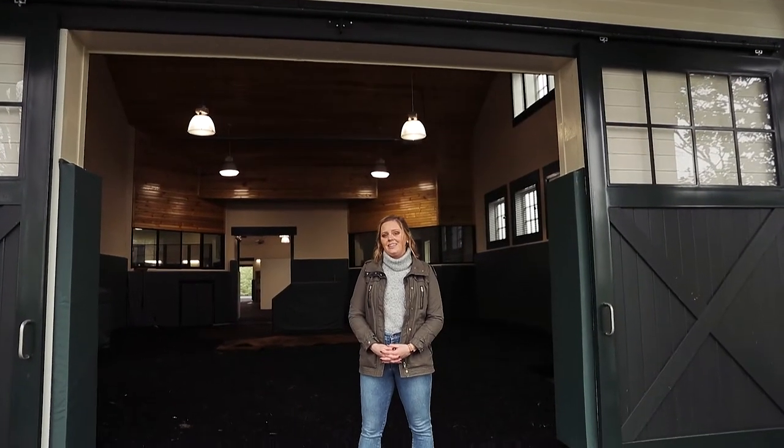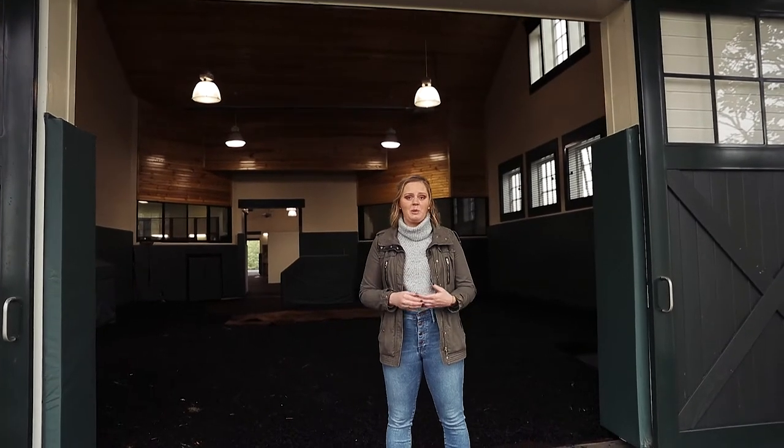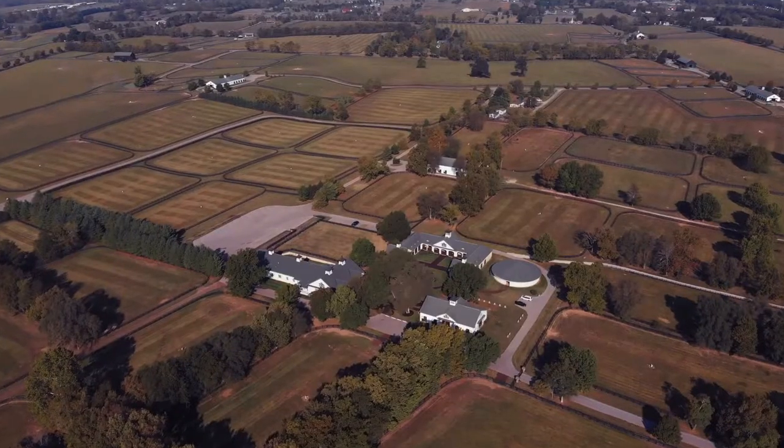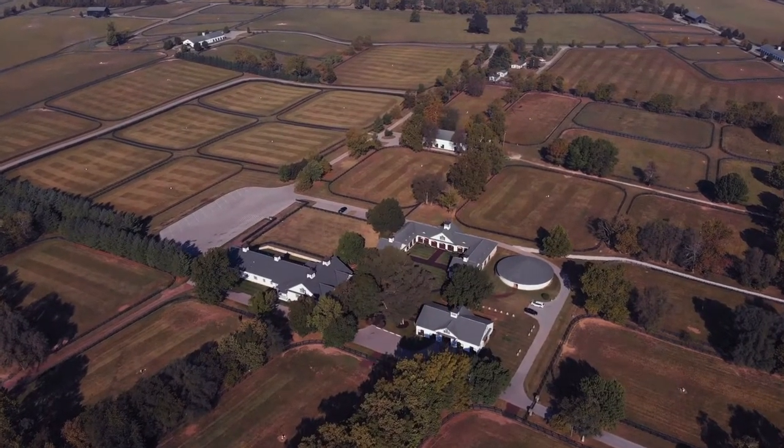We are now standing in front of our breeding shed. This is the crux of our business — this is what Spendthrift Farm is all about. We call ourselves the Breeders' Farm. Everything we do is with the purpose of breeding our stallions.